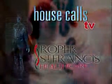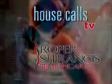Roper St. Francis Healthcare's House Calls TV. The Low Country's first choice for generations.